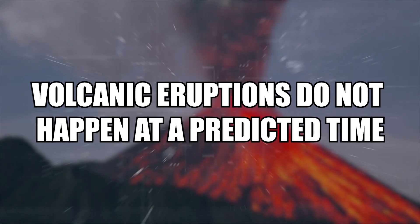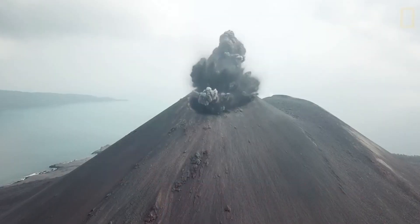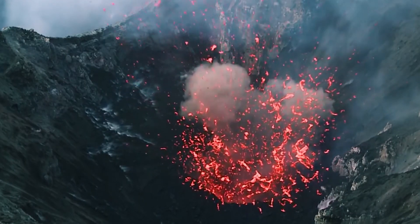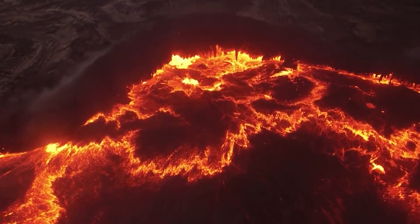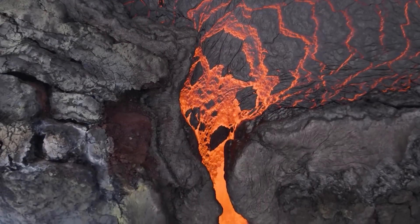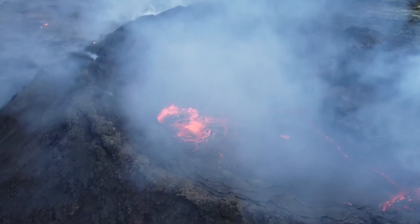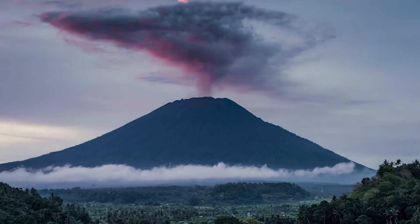Volcanic eruptions do not happen at a predicted time. Finally, against common belief, a caldera-forming eruption at Yellowstone is not overdue. Since the components that create them — a buildup of magma and pressure in the subsurface — don't happen at consistent rates, volcanic eruptions tend to cluster in time and don't have regular recurrence intervals. Even if these systems did exhibit regular recurrence, it is not statistically significant to estimate an average interval from only three occurrences. When considered together, the likelihood of a subsequent Yellowstone caldera-forming eruption is astronomically unlikely and below the level of interest required for hazard assessments.